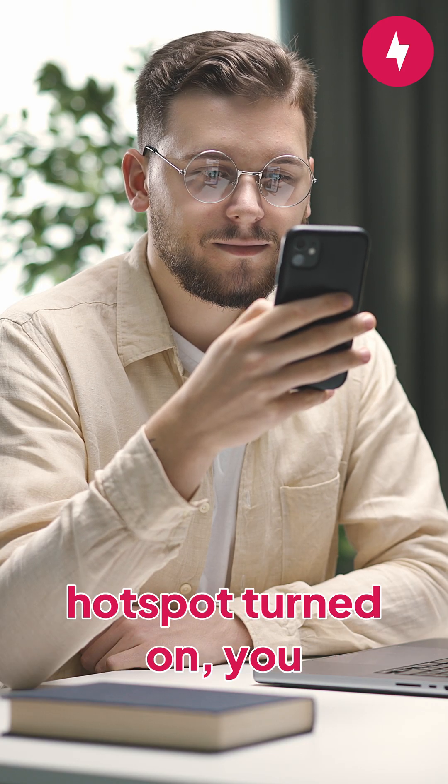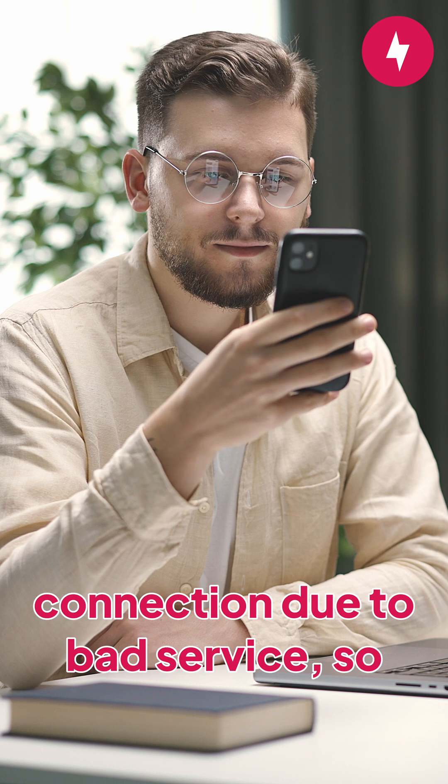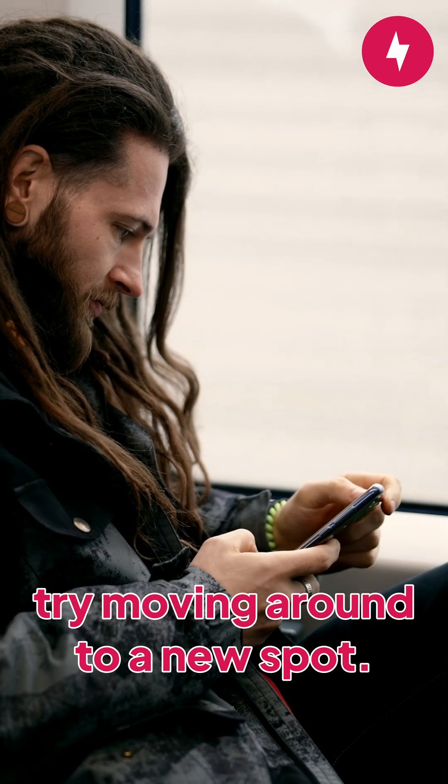Even if you have mobile data and the hotspot turned on, you may still have no internet connection due to bad service, so try moving around to a new spot.